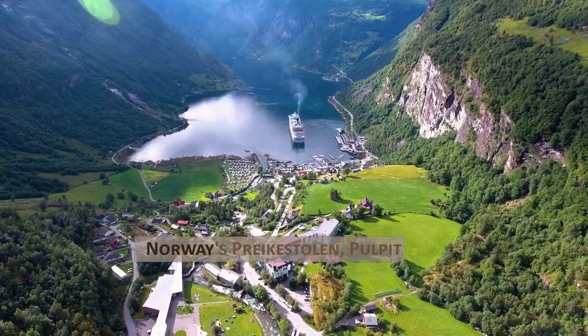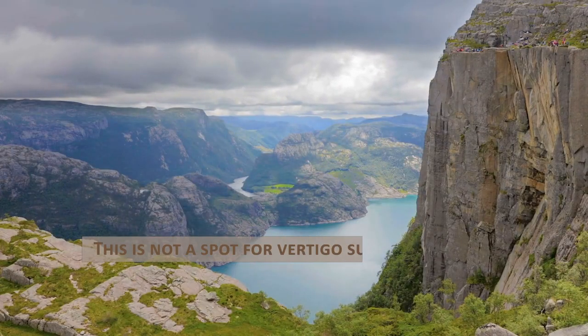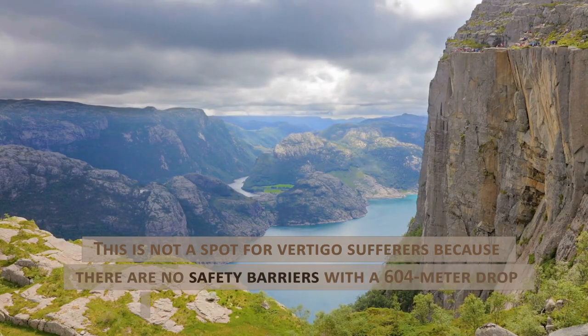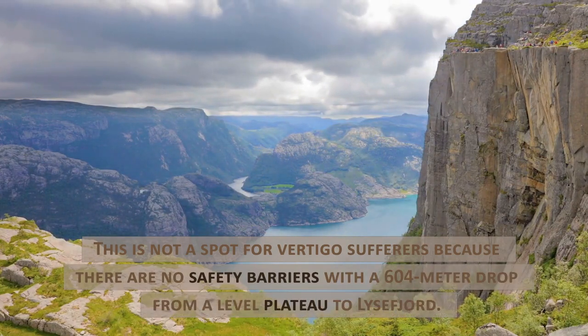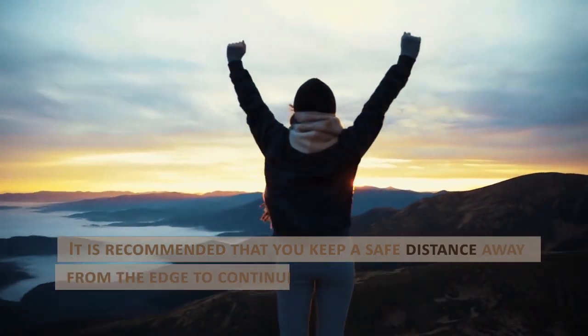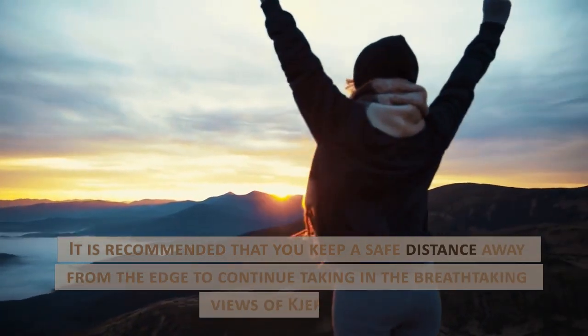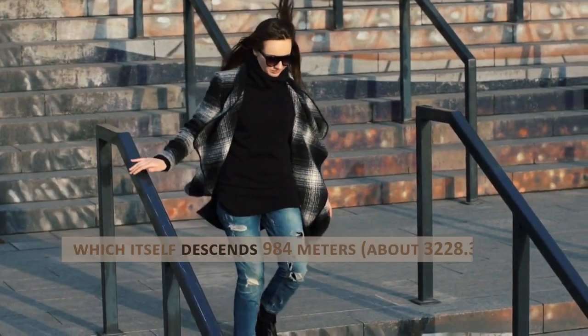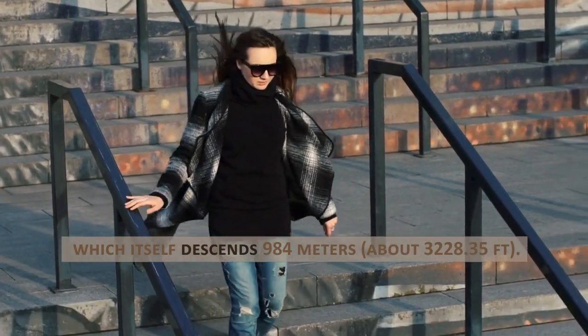Norway's Preikestolen, Pulpit Rock. This is not a spot for vertigo sufferers because there are no safety barriers, with a 604-meter drop from a level plateau to Lysefjord. It is recommended that you keep a safe distance away from the edge to continue taking in the breathtaking views of Kjerrag Peak, which itself descends 984 meters, about 3,228.35 feet.